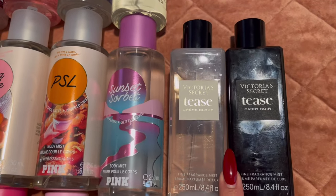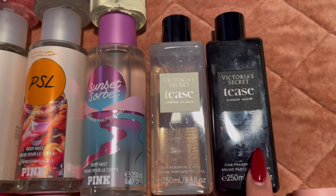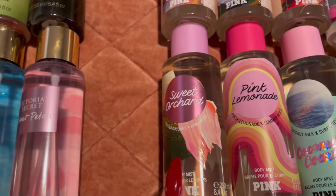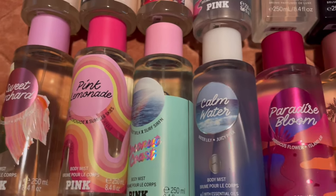These two are actually based on perfume — this is the Tees Crème Cloud, love this one, and Tees Candy Noir. I really like this one too; I like pairing it with Into the Night. I also have Sweet Orchid and Pink Lemonade, which is great for the summer.